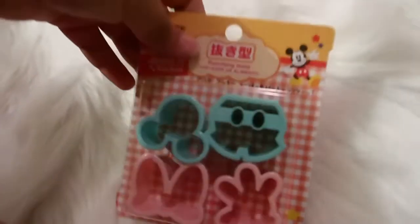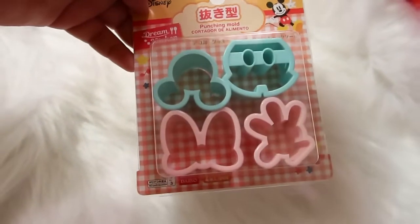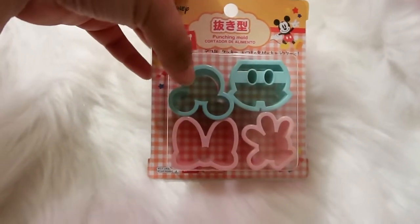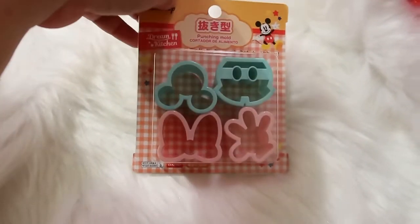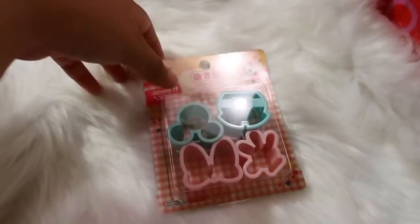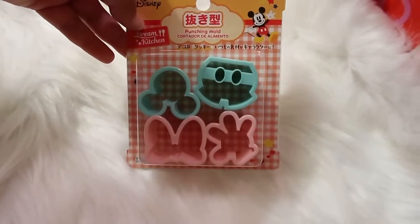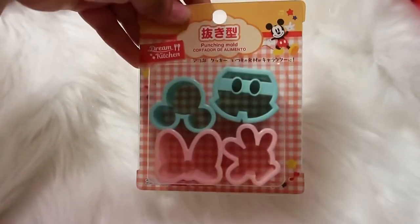I also got these Disney punching molds — I'm not sure what I'll use them for yet, but they're so cute: Mickey shorts, Mickey silhouette, Minnie's bow, and Mickey's hand. If you're into crafting, baking, or you have little ones, these are great. You can use them with food or even play-doh, so I couldn't pass that one up.